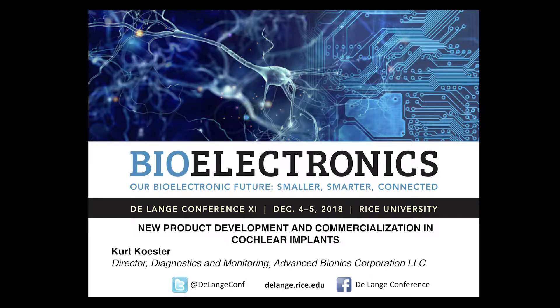Our next speaker is Kurt Kester, and he's going to talk about new product development and commercialization in cochlear implants, a subject near and dear to me. I work with some of the guys at Hydrix that used to be with Cochlea in Melbourne.